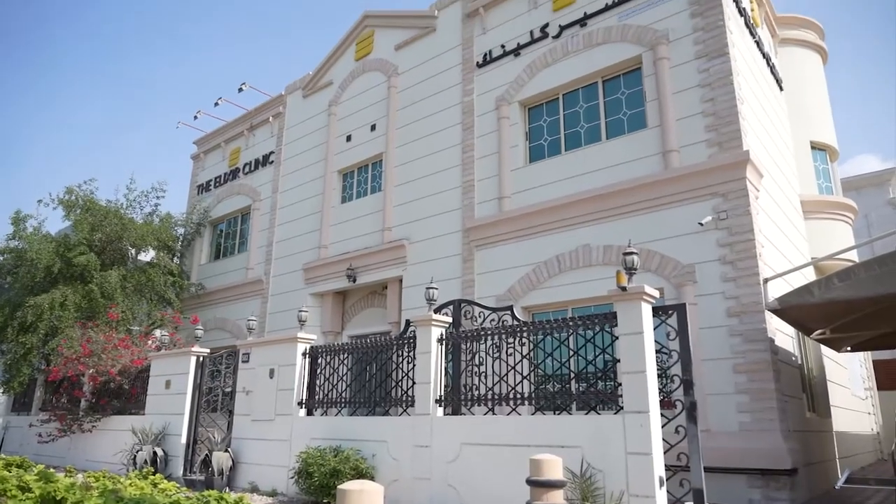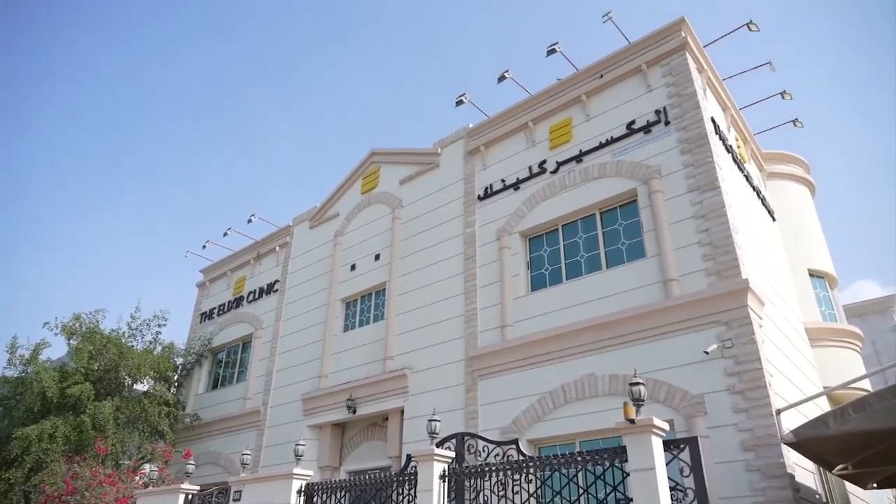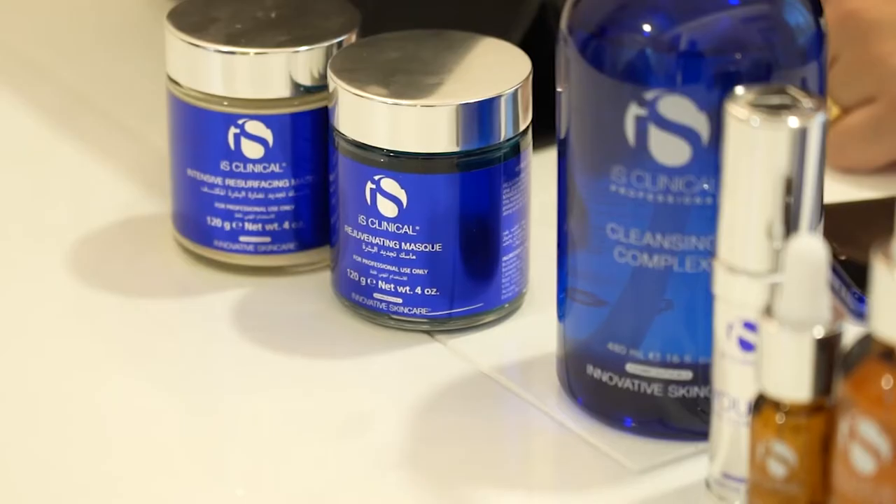Hello, I'm Amani from the Luxor Clinic. We're very excited to launch our new clinical facial, which is known as a red carpet facial, which is the Fire and Ice.